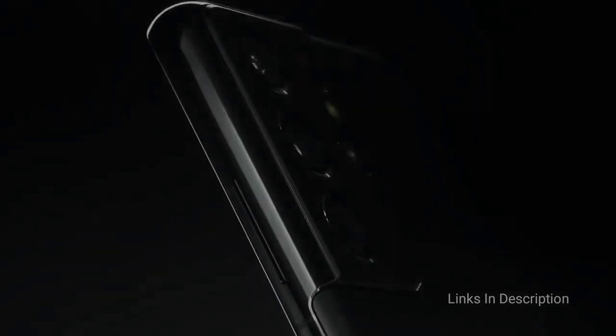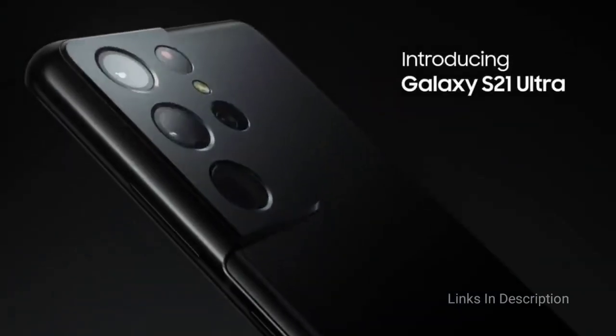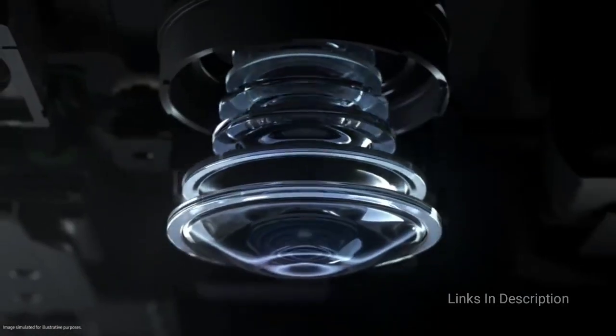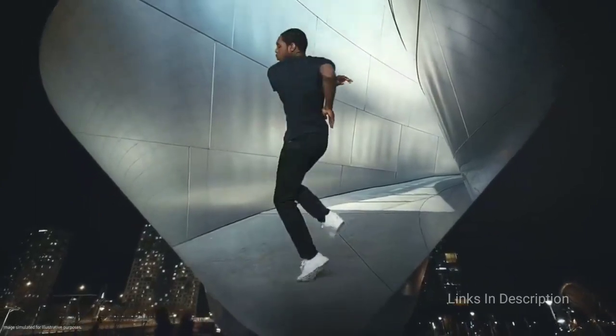Samsung Galaxy S21 Ultra — the best phone for Android users. The Samsung Galaxy S21 Ultra is a superior big-screen phone, offering a dynamic 6.8-inch AMOLED display that scales from 10Hz to 120Hz for super smooth performance. The killer feature is the dual telephoto camera with 3x and 10x optical zoom and the ability to Space Zoom up to 100x with a new zoom lock feature.